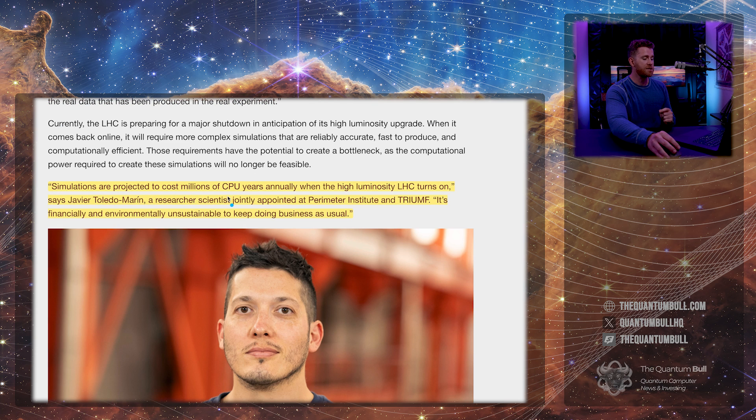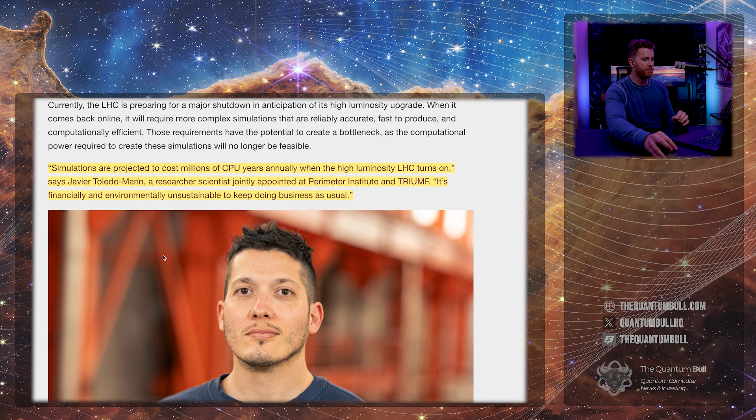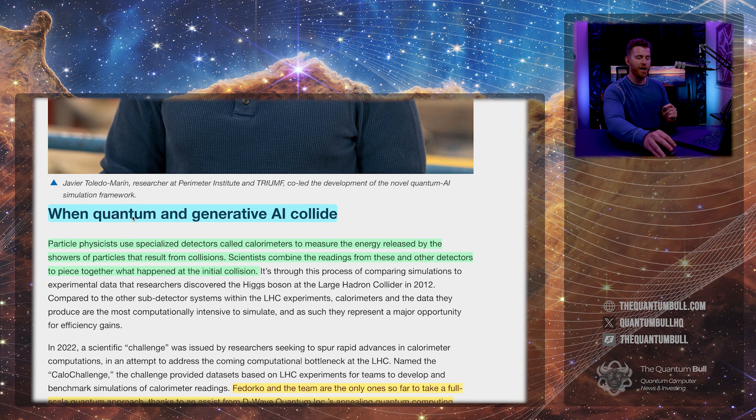Simulations are projected to cost millions of CPU years annually when the high-luminosity LHC turns on, says Javier Toledo-Marin, a research scientist jointly appointed at Perimeter Institute. It's financially and environmentally unsustainable to keep doing business as usual.